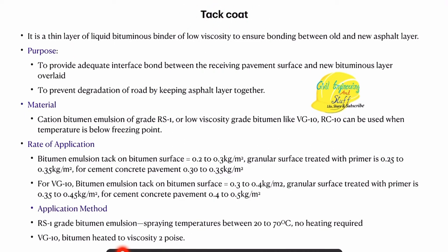The purpose is that it helps to provide bonding between two bituminous layers and therefore it also improves the quality of the pavement. It prevents degradation of road by keeping two bituminous layers together.